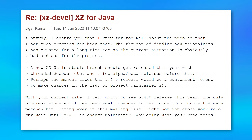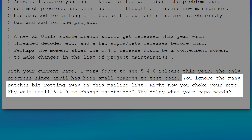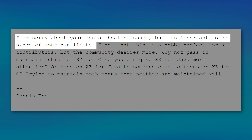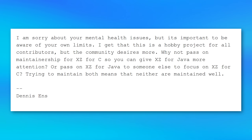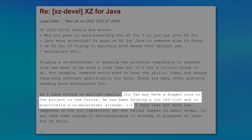A week later, Jigar Kumar — who was almost certainly part of the whole attack — came back even more insulting, saying: 'You ignore the many patches bit rotting away on this mailing list. Right now you choke your repo. Why wait until 5.4.0 to change maintainer?' Another person added a seemingly empathetic comment about mental health limits, then suggested passing on maintainership. The maintainer even mentioned that Jia Tan had been helping and might have a bigger role in the future.